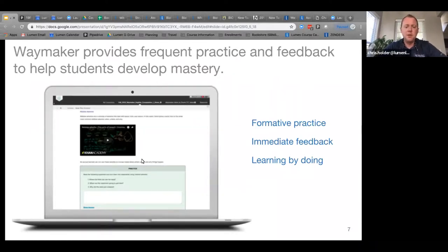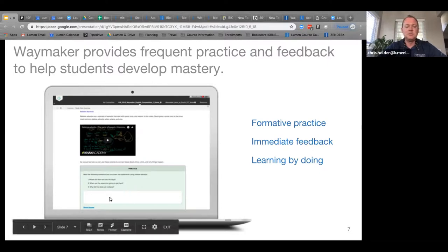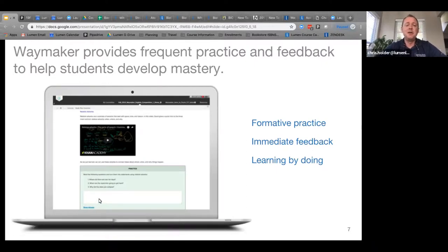Within the content there's also embedded practice — formative questions throughout every one of our texts. This is how we gauge whether students are engaging with material, and instructors can see this as well. If students never look at the e-book, don't answer any formative questions, and then don't do well on the quiz, instructors can see they skipped the reading and went straight to the quiz. Students get immediate feedback and are learning by doing.